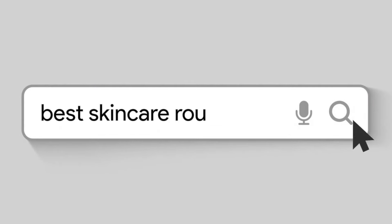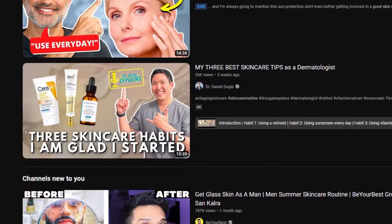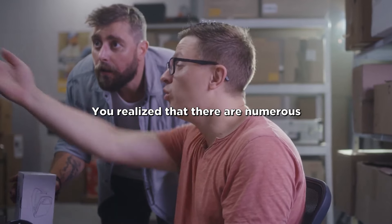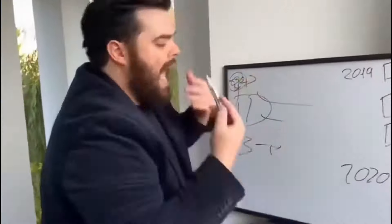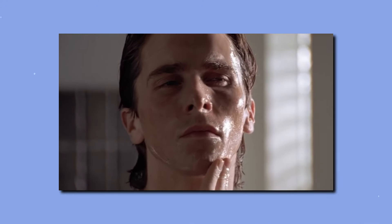I know how you feel. You've probably searched all over social media about what the best skincare routine is and how to get clear skin. After watching a few videos, you realize that there are numerous skincare routines out there with everyone saying something different and recommending you thousands of expensive products. You're confused and you just don't know what to do now. But don't worry, I got you. In this no BS guide, I will show you everything you need for healthy and clear skin.